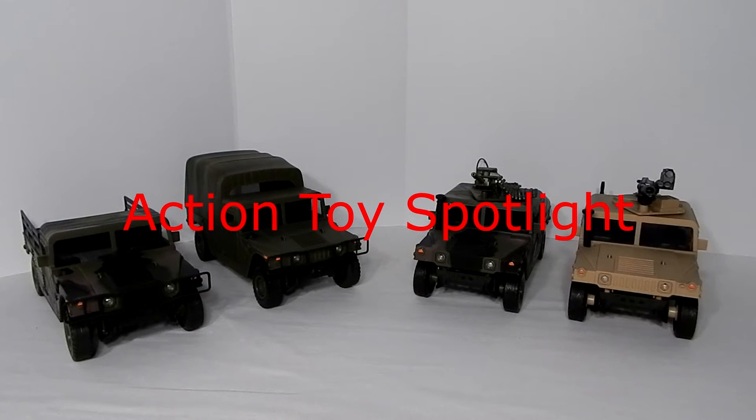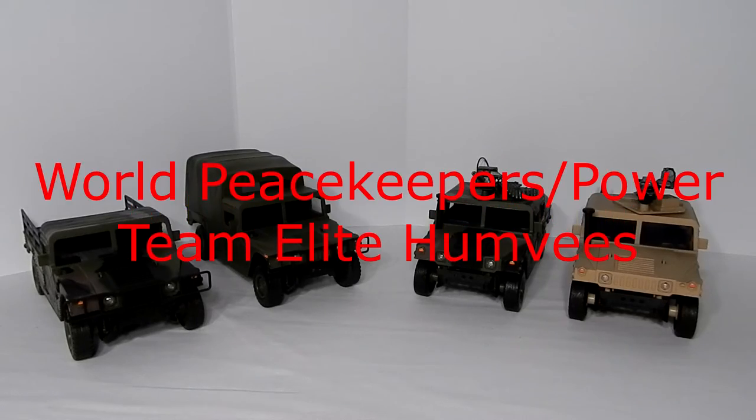Hello and thank you for watching Action Toy Spotlight, where we'll be shining our spotlight on the World Peacekeepers Power Team Elite Humvees.